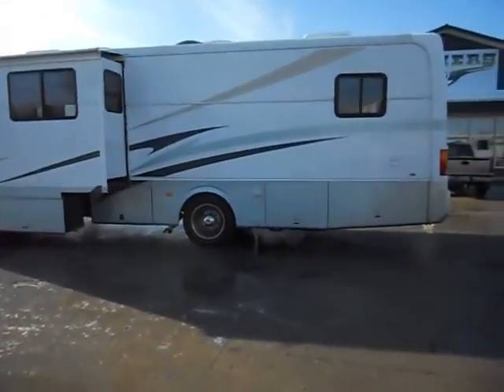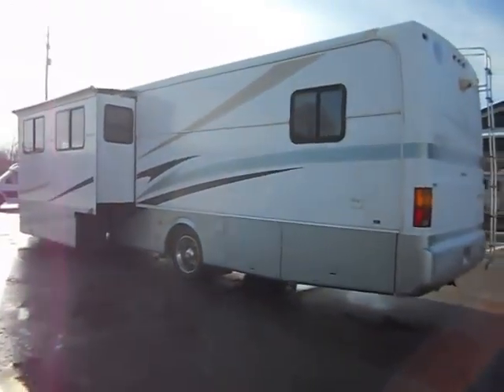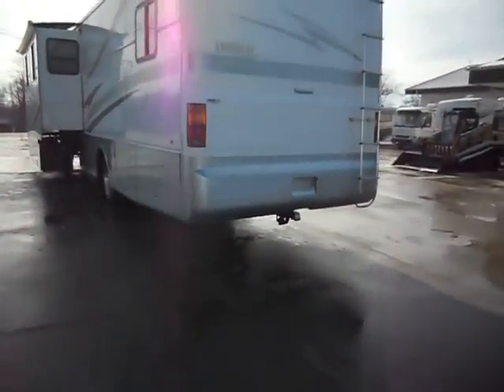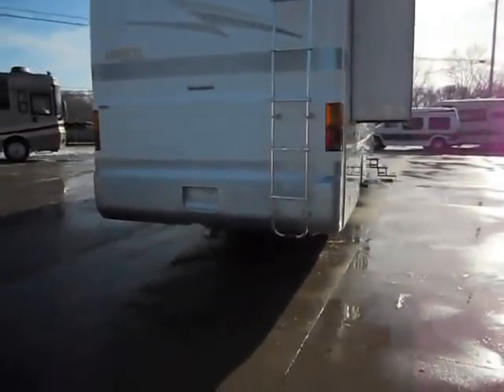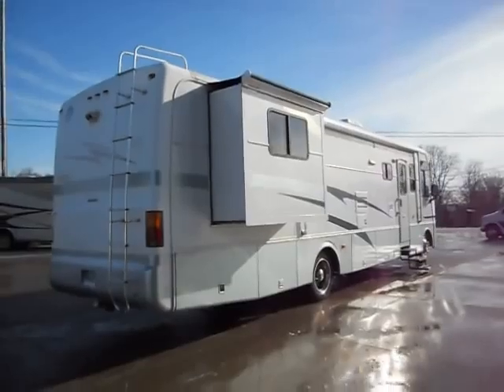It has an Onan gas generator. There's no delamination. Features include a rear backup camera, tow package, rear ladder, and a rear bedroom slide.